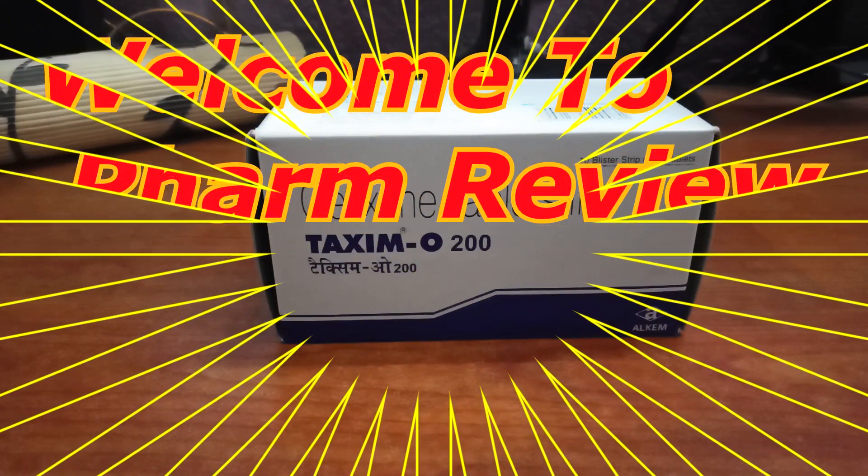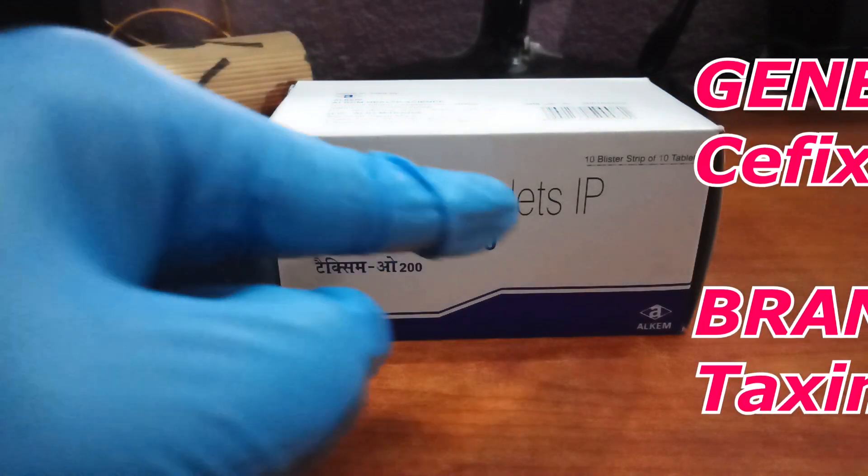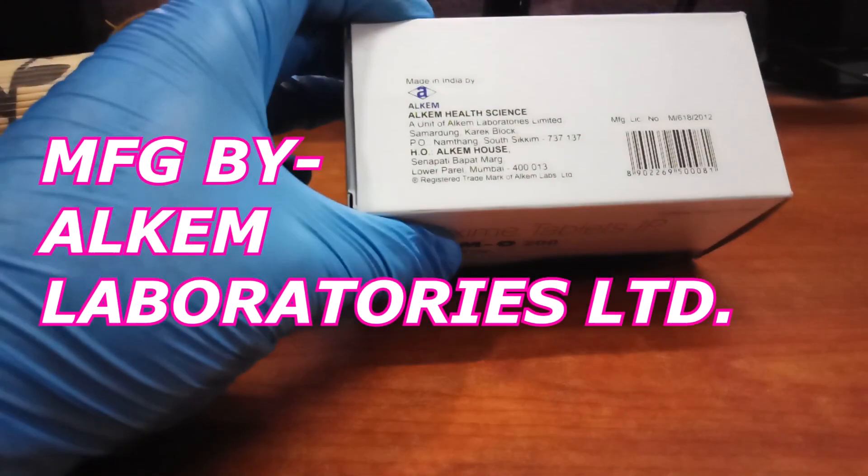Hello all, welcome to Farm Review. Today we will review the drug Taxim O 200. The generic name of this drug is Cefixime tablet IP, and the brand name is Taxim O 200. This drug is manufactured by Alchem Health Science, a unit of Alchem Laboratories Limited.